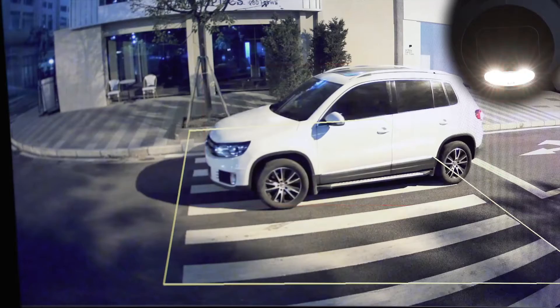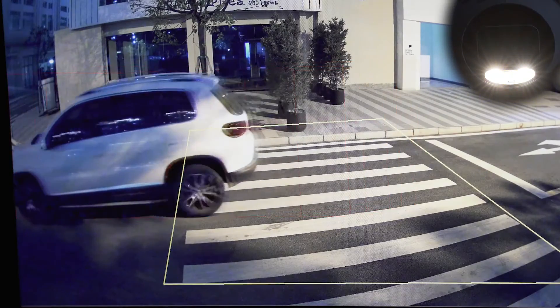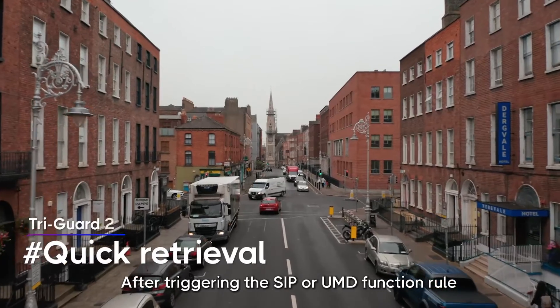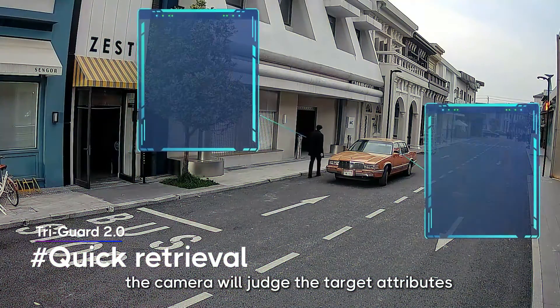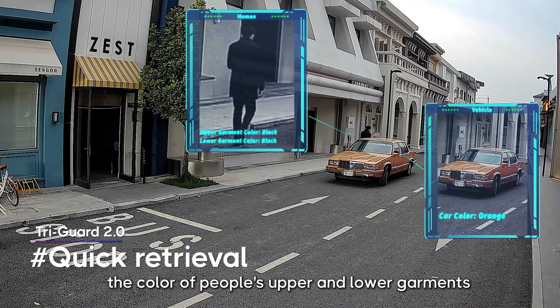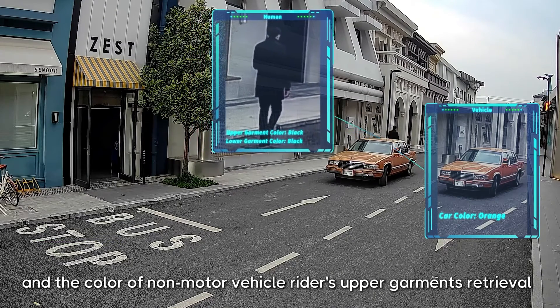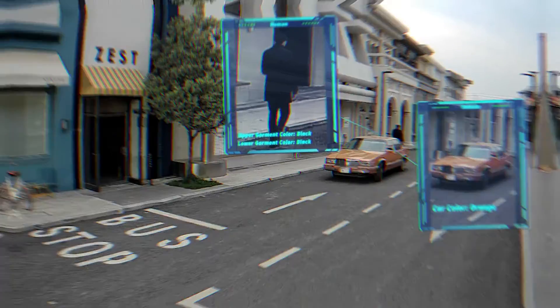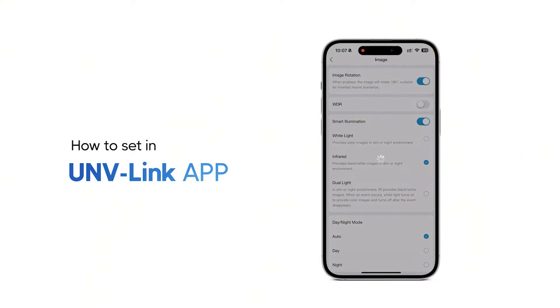After triggering the SIP or UMD function rule, the camera will judge the target attributes and collect color information, which currently supports the color of people's upper and lower garments, the color of motor vehicle bodies, and the color of non-motor vehicle riders' upper garments. Users can also set up different deterrence modes in the UNV Link app.